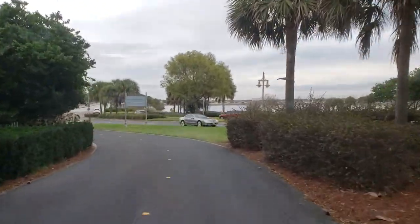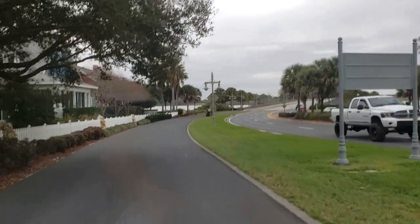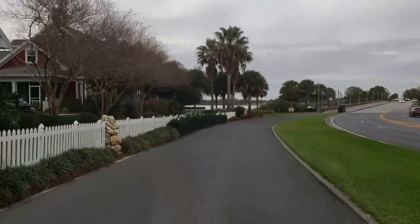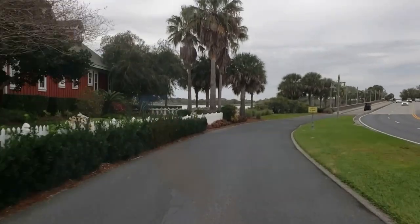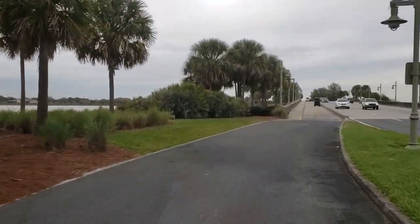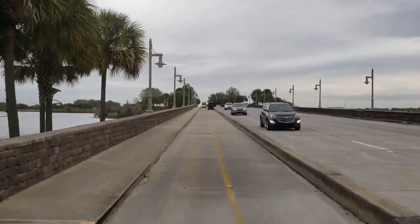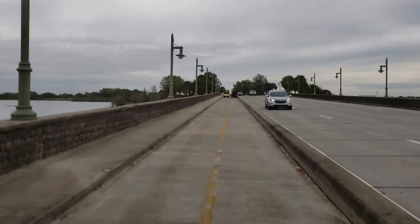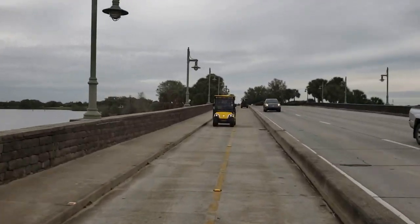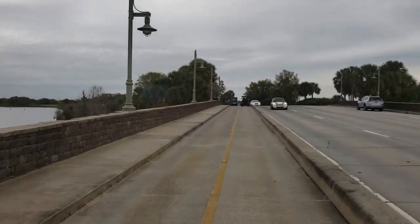We're not quite there yet. In fact, we've been riding for about 25 minutes or so. We're at Sumter Landing, getting ready to go across the bridge. This bridge is a little bit tight — it's a narrow golf cart bridge. There is a sidewalk on the left for walking, but here it's a tight lane. We're going to be passing other carts, and then you've got cars going by on the right. A little bit intimidating.